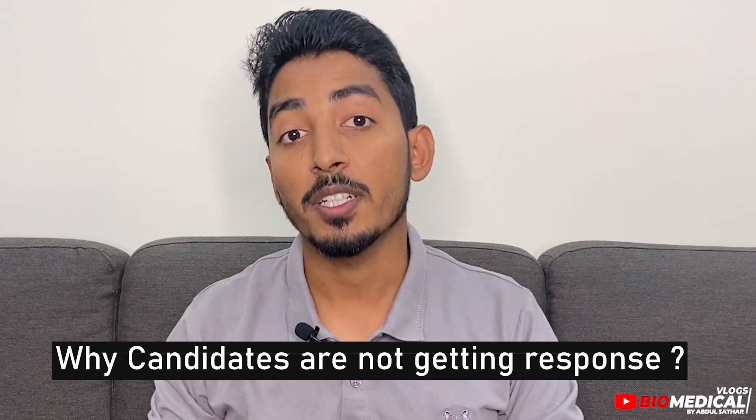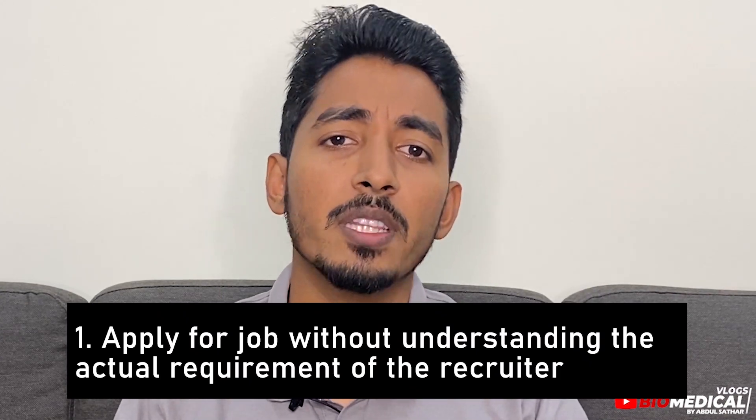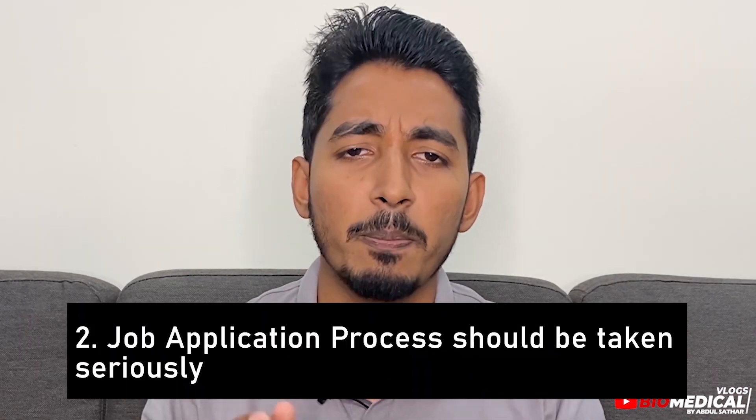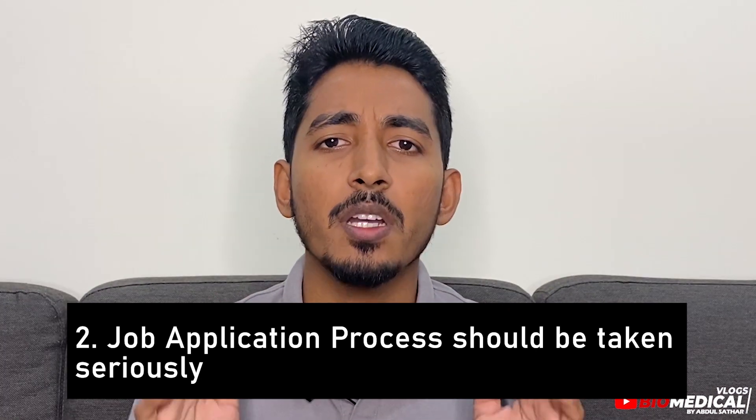This video is purely for biomedical job seekers and biomedical engineering students to understand how best you can prepare for a job. So why are candidates not getting a response from the recruiter? Number one: people often apply for a job without understanding the actual requirement of the recruiter. Mostly all vacancies will be shared with a complete job description. Sending a resume for all openings won't help. Applying for a job most suitable to your profile and skill set should be your focus.